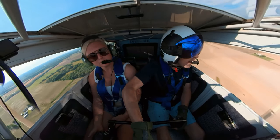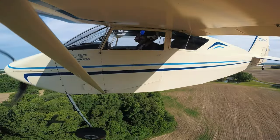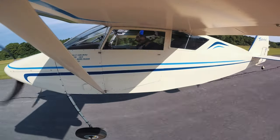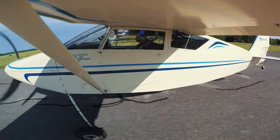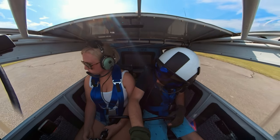Traffic, number two of the flight of two is turning left base runway two two. Left traffic runway two two, four five all me. Experimental taildragger, we need to back taxi runway two two.